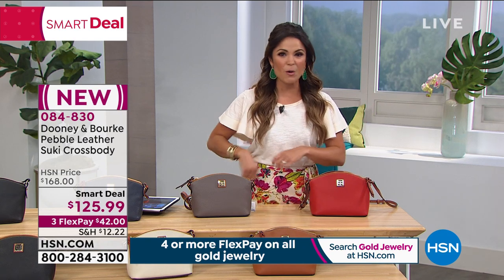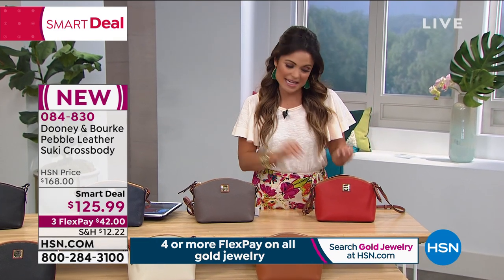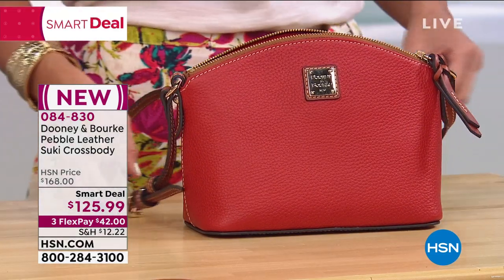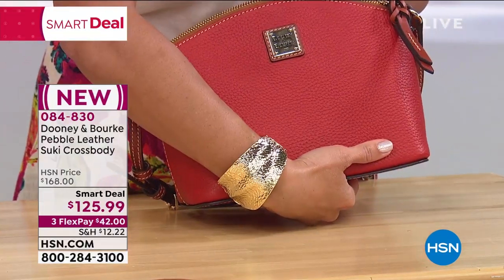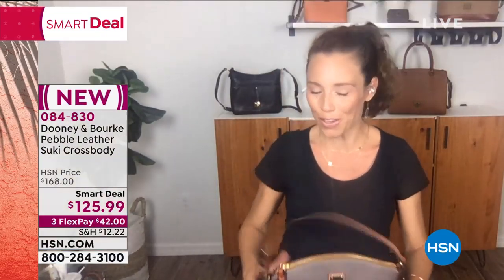This is like your grab-and-go, always reliable bag that always has everything you need in it — hands-free when you want it to be, but so sophisticated. I love the silhouette of this one. To Amanda's point, this would also work for more special occasion events. You could even tuck the strap inside and carry it almost clutch-style.